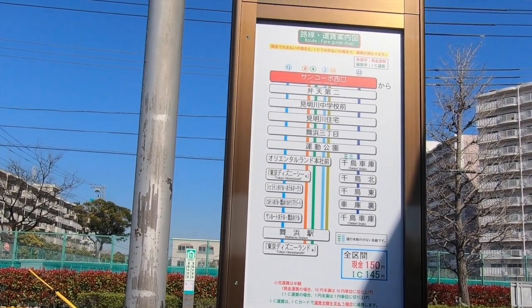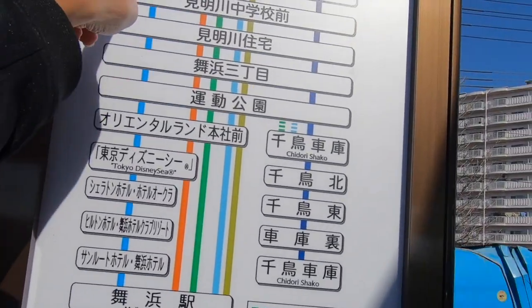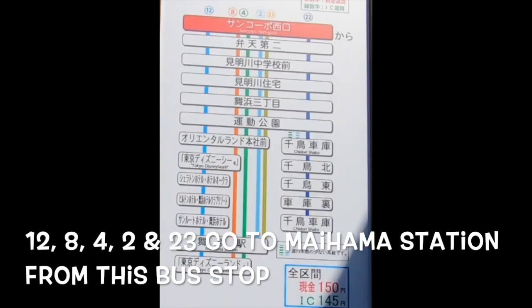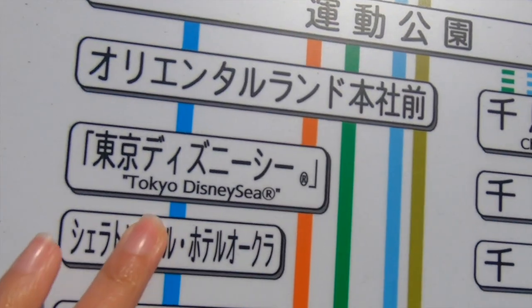We can take any one of those buses. When you look at this route map, you can see that buses 12, 8, 4, and 2 go to Maihama station. The route also tells you when they stop at DisneySea.